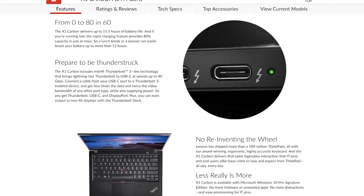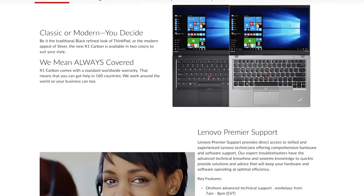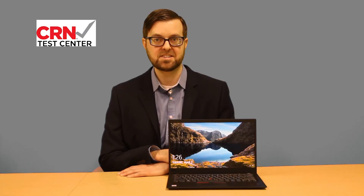This laptop brings together portability, performance, and business-friendly features to create a package that would make most business users jealous. This is Kyle Allspach with the CRN Test Center.